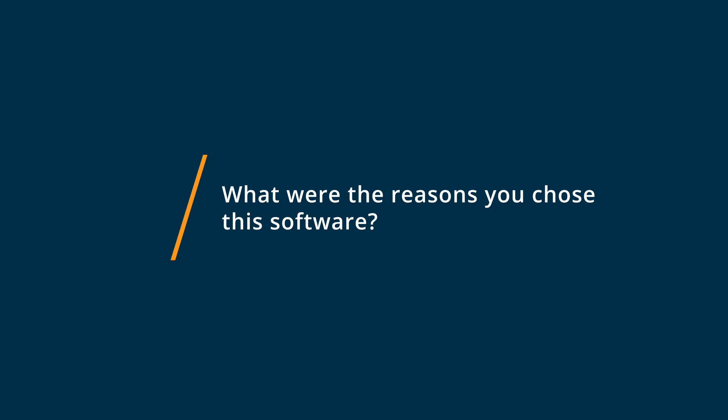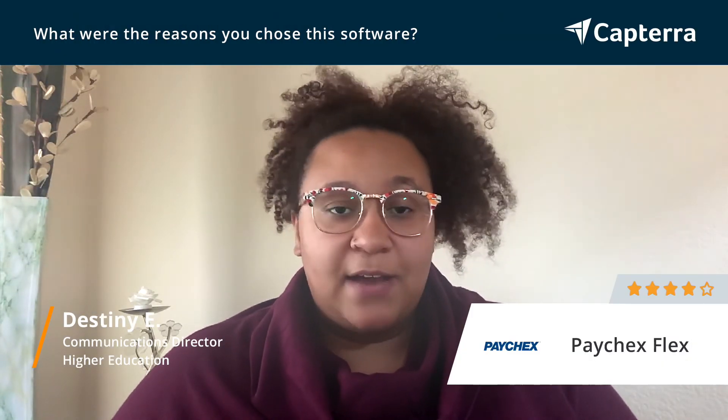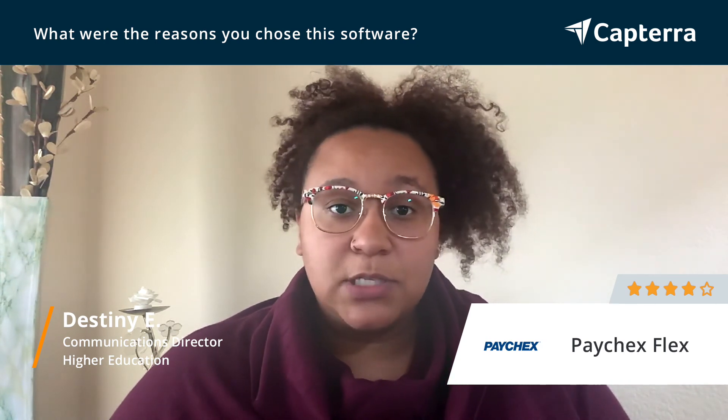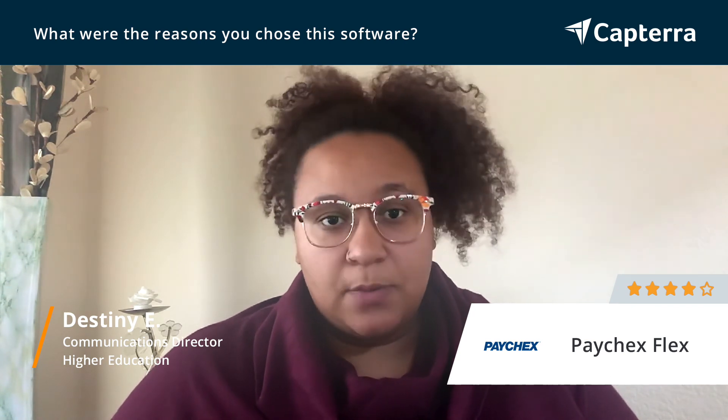We chose Paychex Flex just because it's so easy. It's user-friendly. It's very intuitive. They have 24/7 customer service and you can run a myriad of reports, which are super helpful for those of us in leadership and upper management.